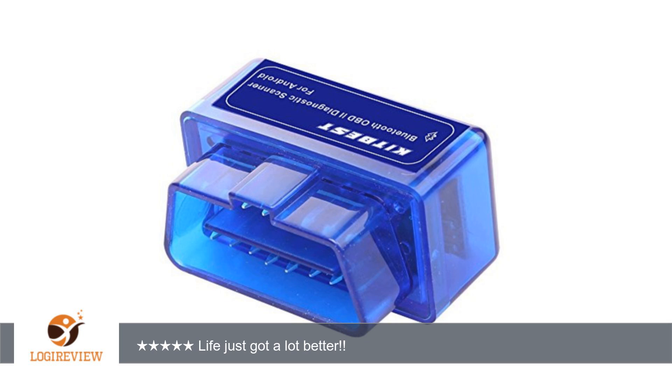Turn on your Bluetooth, pop the little box into your car, turn on your car, and instantly you have a plethora of information sent to your phone about your car.